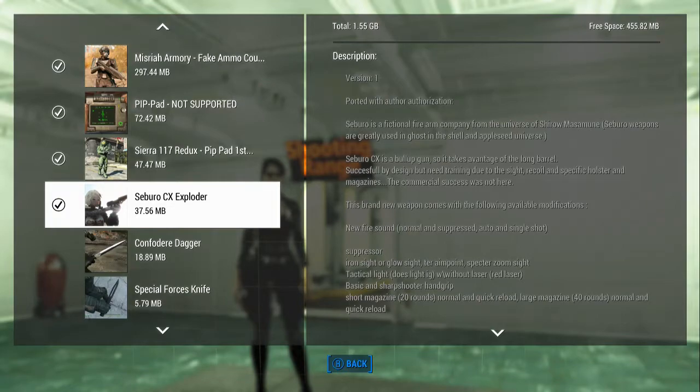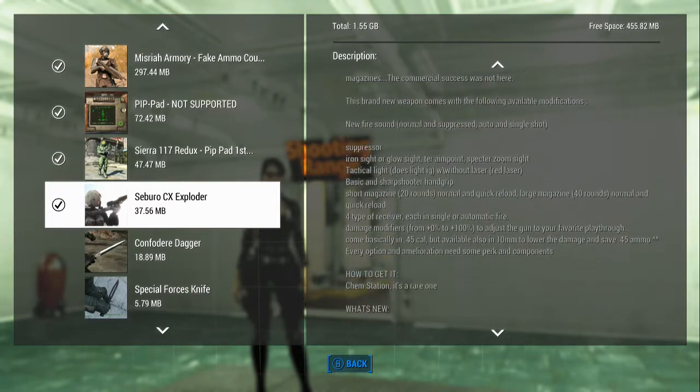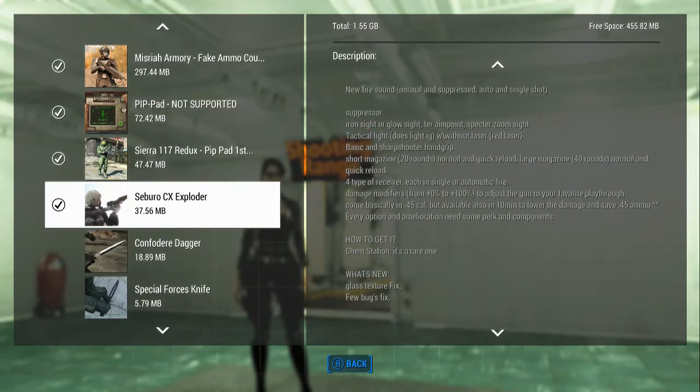Seborow CX is a bullpup gun, so it takes advantage of the long barrel. Successful by design, but needs training due to the sight, recoil, etc. — that means it's just got a hard recoil. Anyway, this brand new weapon comes with the following modifications: new fire sound, normal and suppressed, auto and single shot, suppressor, tactical, basic and sharpshooter hand grip, and short magazine.